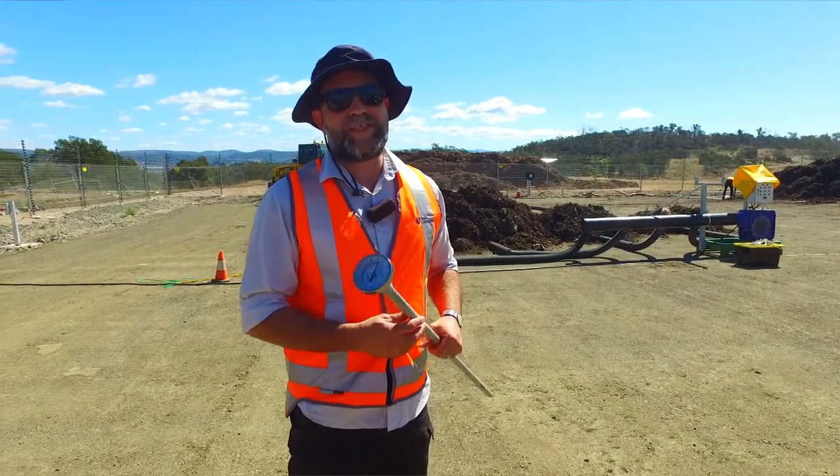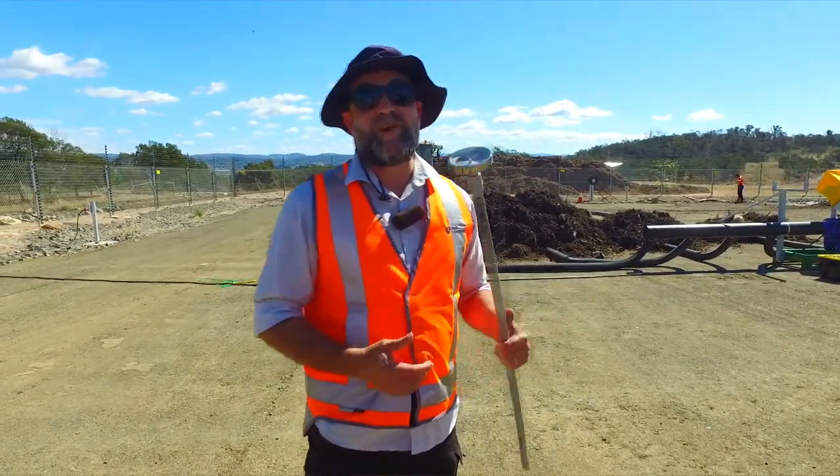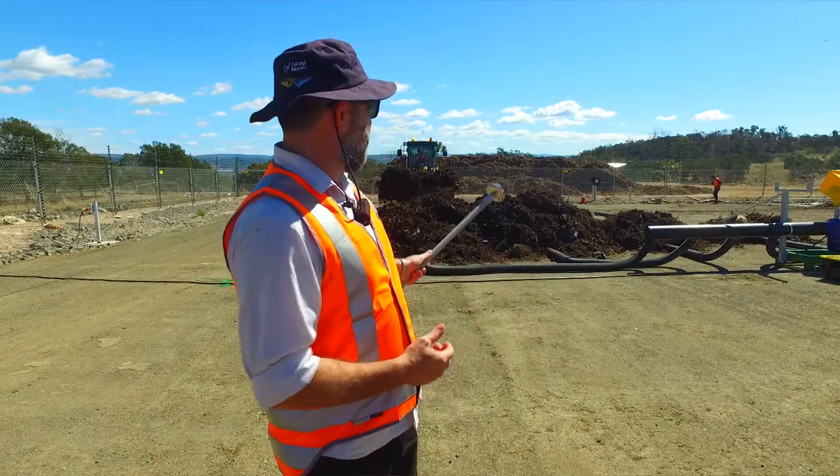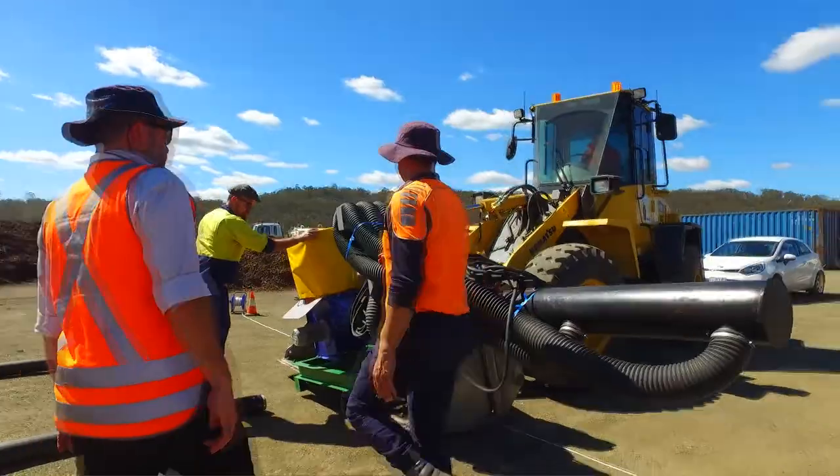Hi, I'm Michael, Waste and Environment Officer with the City of Launceston, and we're out here today at the Launceston Waste Centre. It's a very exciting day because what you can see in front of us is we're putting in our mobile aerated floor, which is for our composting system.